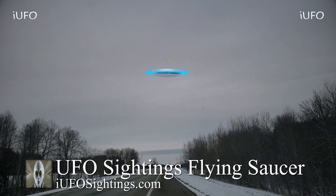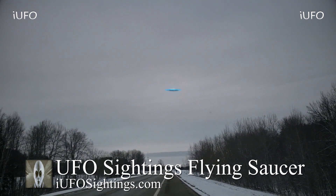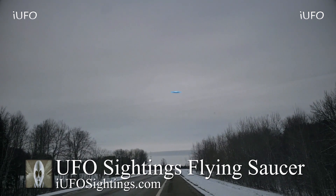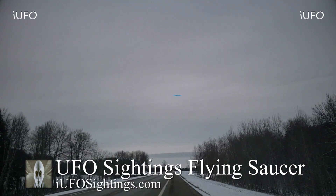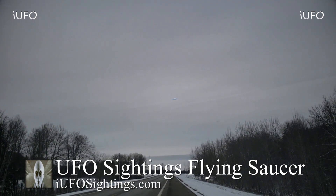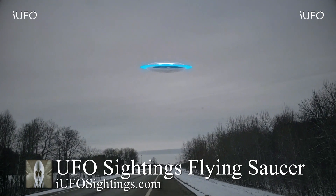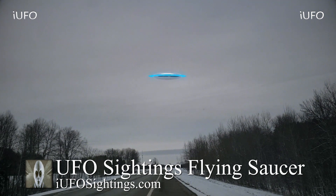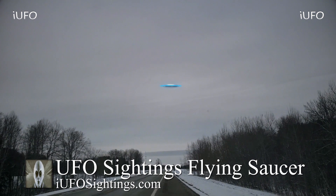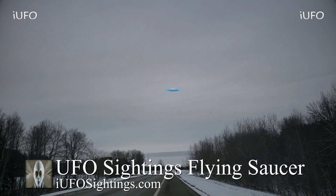Welcome back ladies and gentlemen — let's take a look at this footage. This comes to us from Alaska according to the source. Look at this object — the source claims he was driving and saw this UFO in his rearview mirror. He couldn't believe it. He immediately pulled over to the side of the road, pulled out his cell phone, and started filming from inside his car.